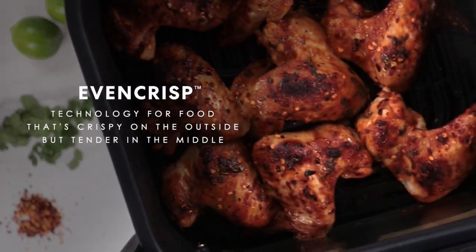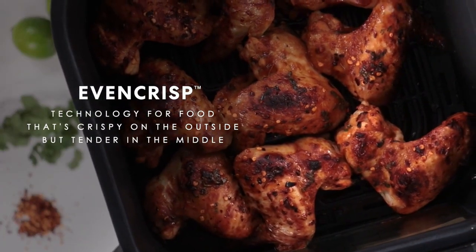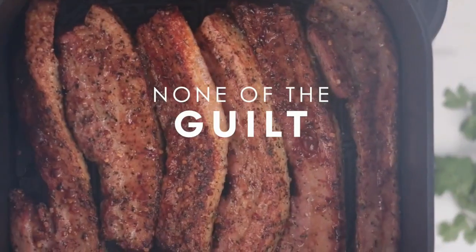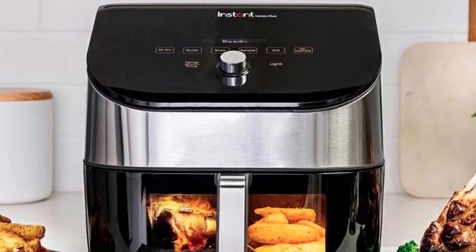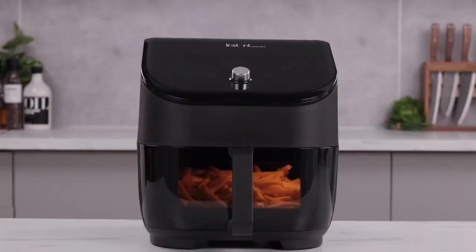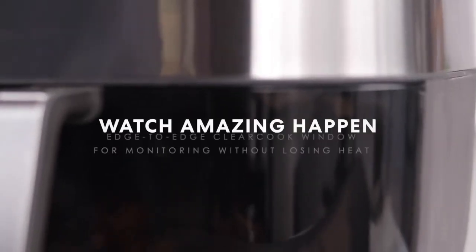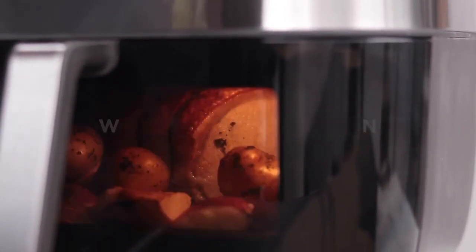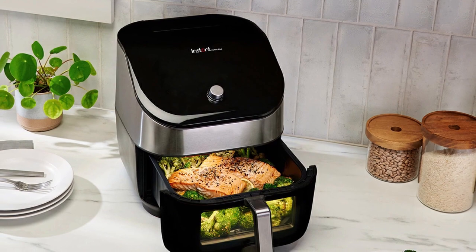The Instant Vortex Plus also comes with a clear cook window and an internal light so you can easily monitor your food as it cooks without having to open the basket and let all the heat escape. Plus, with its odor-erase technology, you won't have to worry about lingering cooking smells. The built-in, replaceable air filters remove odors during cooking, so your kitchen will always smell fresh.